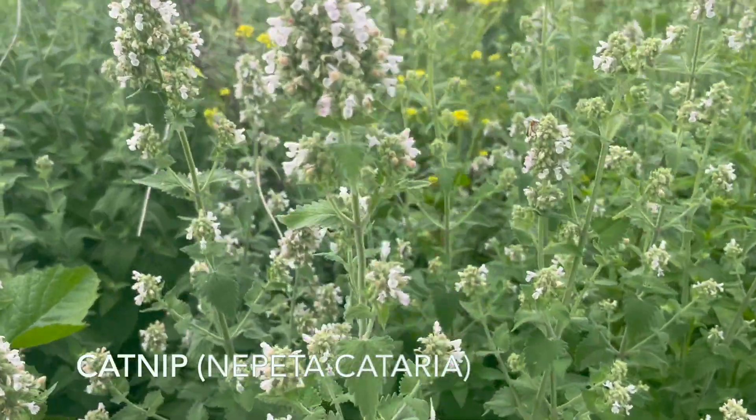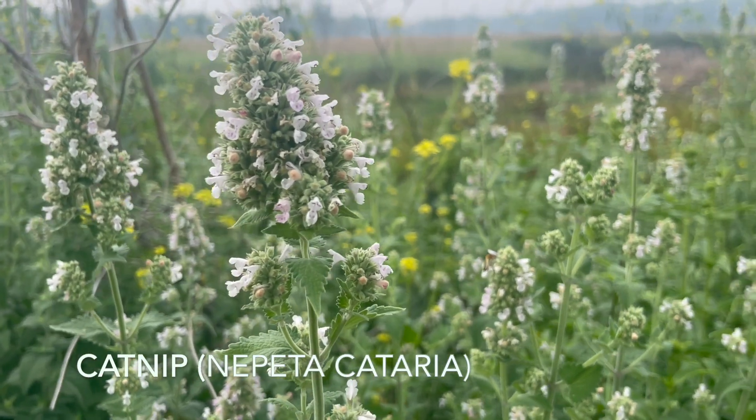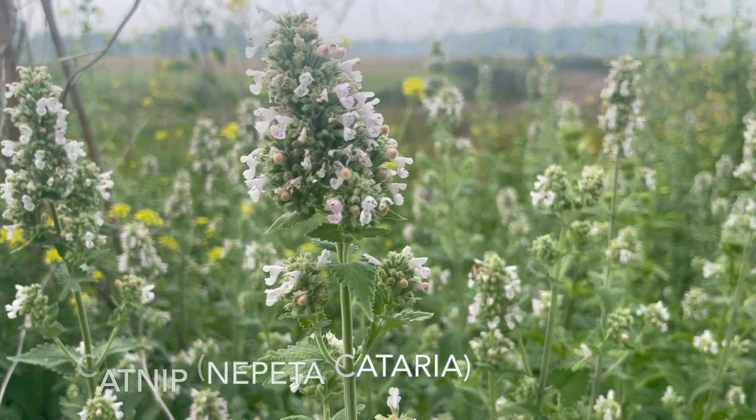Catnip, also sometimes called catmint, is a short-lived perennial herbaceous plant most common for its effects on felines.